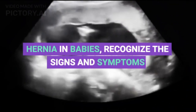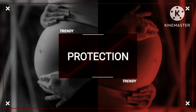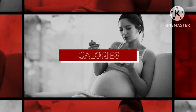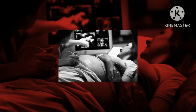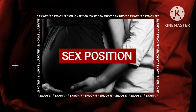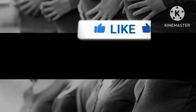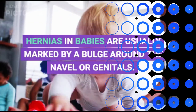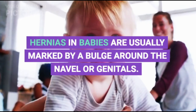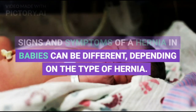Hernia in Babies: Recognize the Signs and Symptoms. Hernias in babies are usually marked by a bulge around the navel or genitals. Signs and symptoms of a hernia in babies can be different depending on the type of hernia.